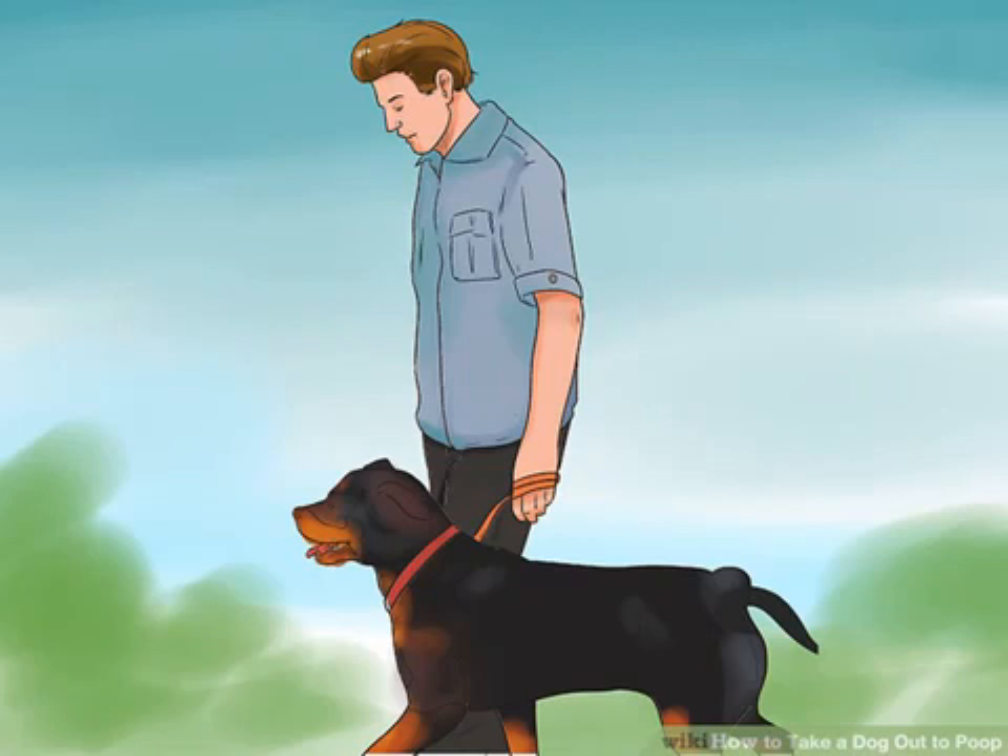Decide whether you're going to use the backyard or take your dog for a walk around the block. If you have a big backyard, you might let your dog go there. It's a good idea to designate a certain portion of your backyard for potty time.